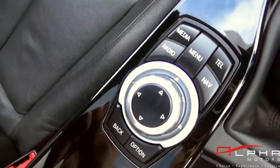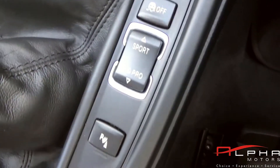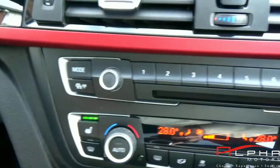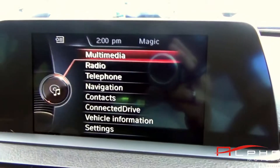Some of the standard spec on this car includes automatic wipers and automatic lights. You get cruise control and speed limiter, dual zone climate control, traction control, auto dimming rear view mirror, four electric windows, and an onboard computer.